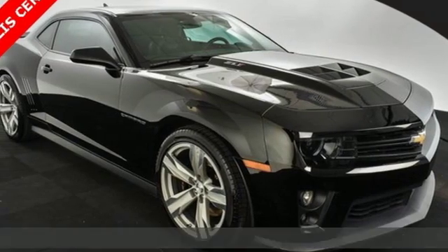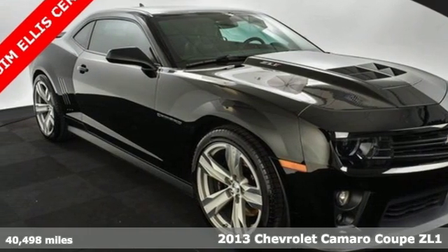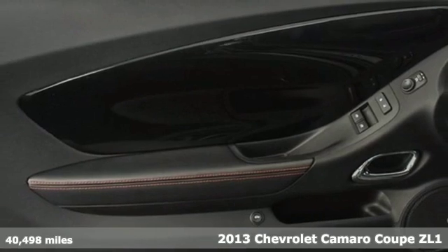Here's a 2013 Chevrolet Camaro — the look, the performance, the legend.